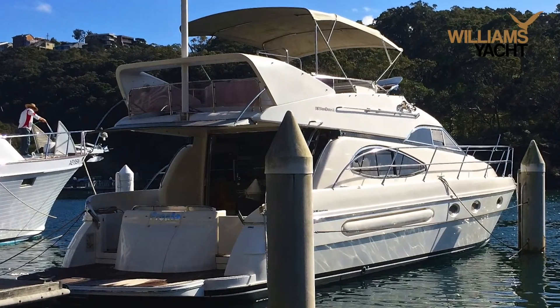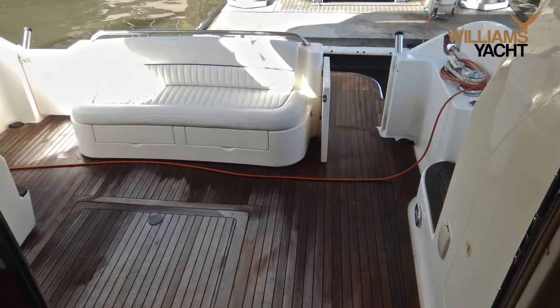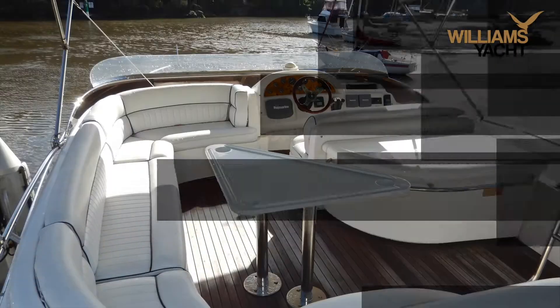When you step aboard, the first thing that grabs your attention is the size and number of entertaining areas. From the Mediterranean flybridge,